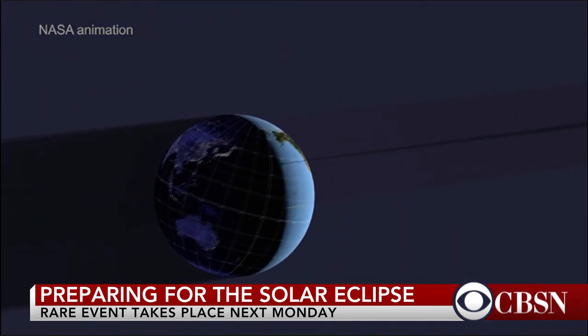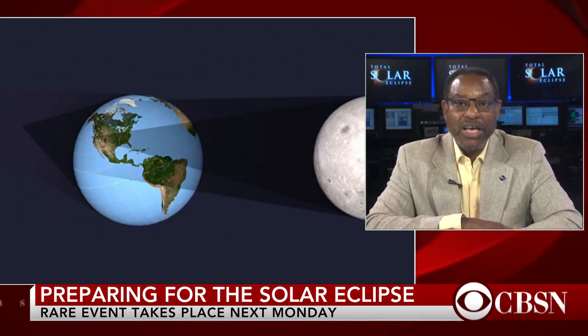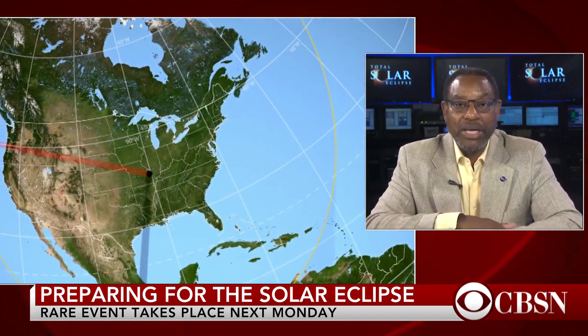Unless you're in one of those 14 states, then you do have to travel. The path is only 70 miles wide in some places. But if you can manage to get yourself to that path of totality, you can see a really spectacular event. If you can't get there, you can still see the partial phases of the event directly if you use one of the methods we just talked about. And this event is probably going to be the most followed event on any sort of social media in the history of social media, so you will be able to see live streams anywhere.